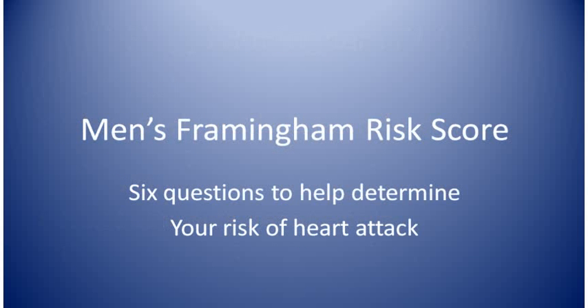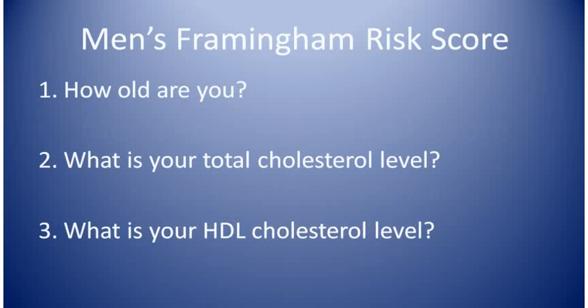Even if you haven't yet gotten your test, you could still go through this visit to see how it's done. First, get a pen and a blank piece of paper and put numbers down the left side from one through six. I'll ask you to answer six questions.